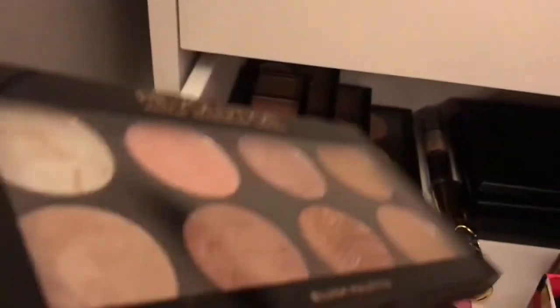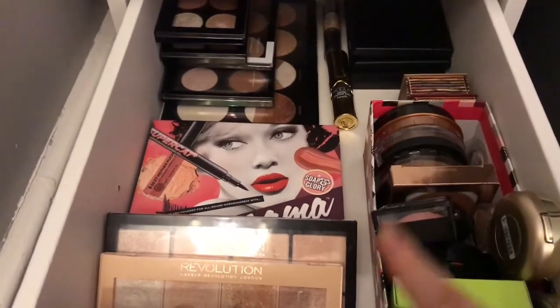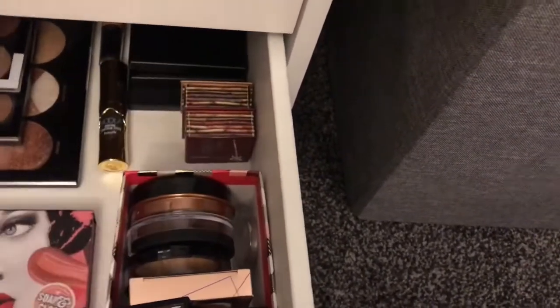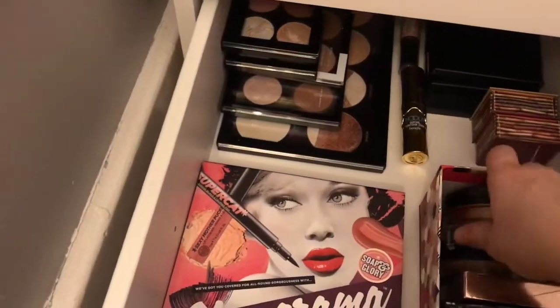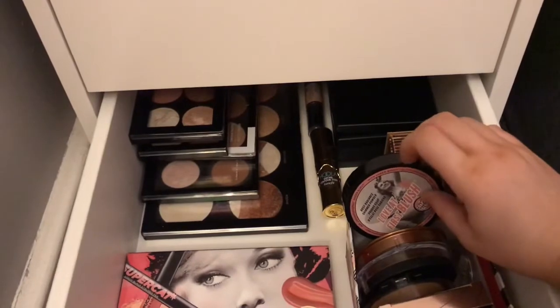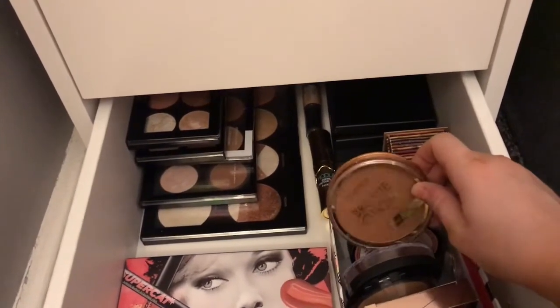There's also a Revolution Golden Sugar blush palette — for deeper skin tones that could actually be quite good. I have my Hula Original and Hula Light bronzers, though I don't really reach for them as much anymore. Right at the back is a duplicate of the Love First Blush from Soap and Glory — never opened, just keeping it there in case I need a new one or for a giveaway. I also have the Collection Bronze Glow matte bronzing powder.